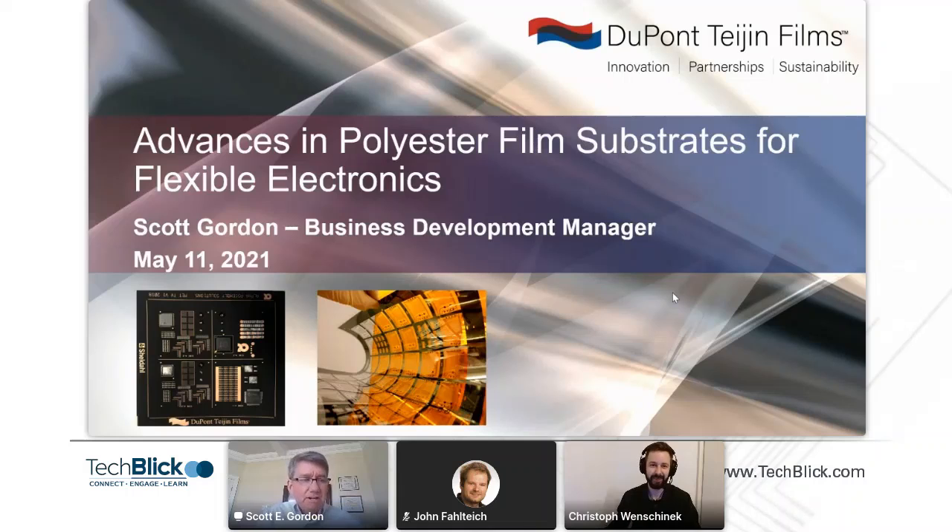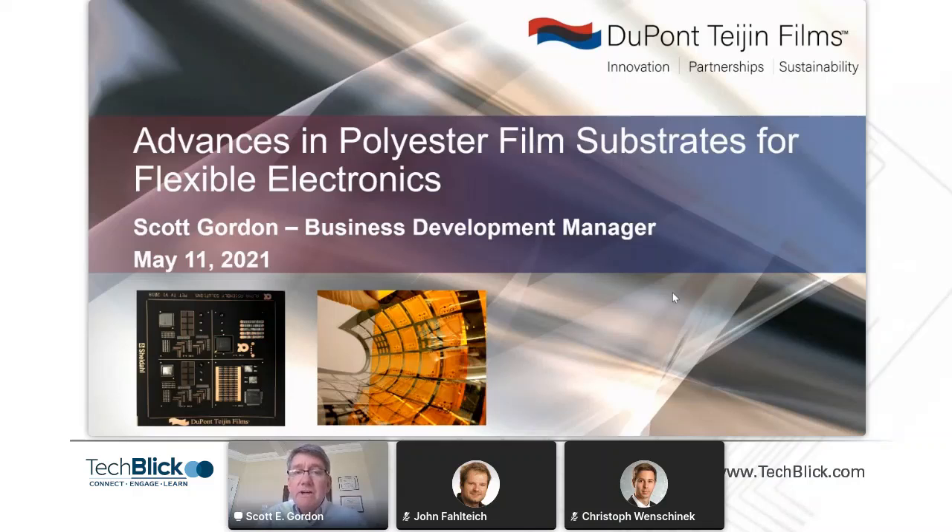Thank you, Christoph. I'm Scott Gordon, with Dupont Teijin Films, located near Richmond, Virginia in the eastern United States. I've been with Dupont for almost 35 years, most of that career in electronic materials businesses. Since 2013, I've been with the polyester films business. I'm going to spend 10 to 12 minutes describing some advances in polyester films, particularly some differentiated films that are both old and new.